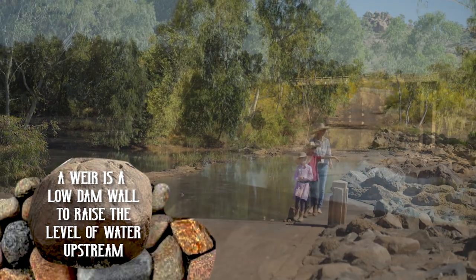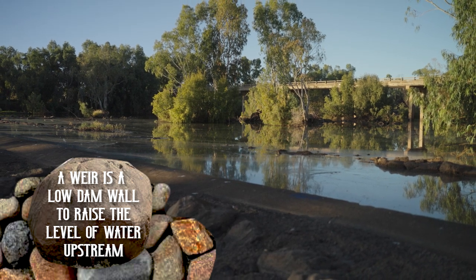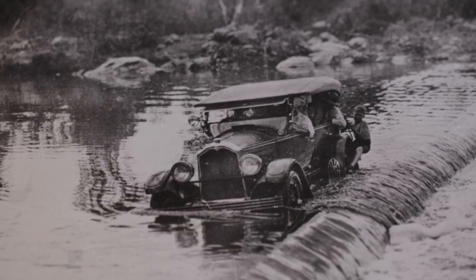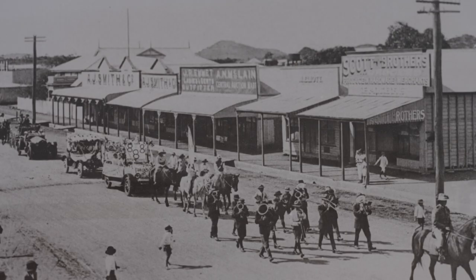The river's weir is a significant structure that provides a range of benefits to the local community and wider region. The weir location was first used as a low-lying bridge to cross the river. The pressures of drought and growing population created the need for better control of water supplies.